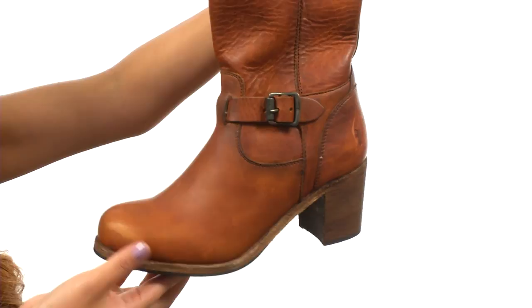heel to give you just the perfect amount of height, and it's all on a durable leather and rubber outsole. Add some style to your look with these beautiful boots, and they're from Frye.